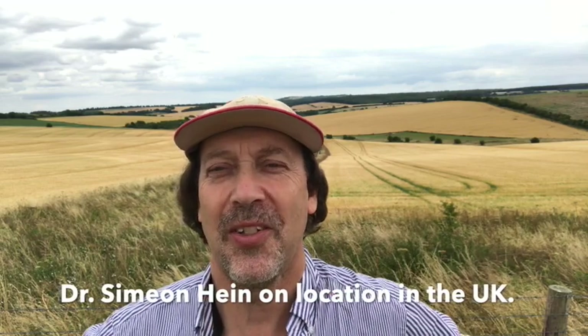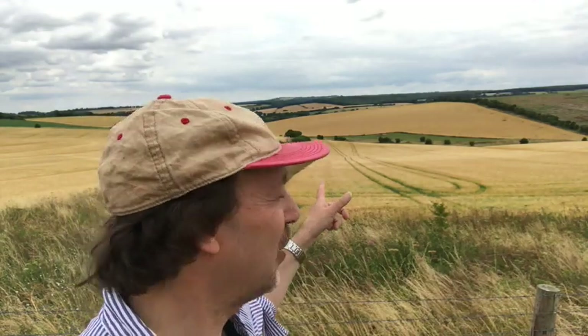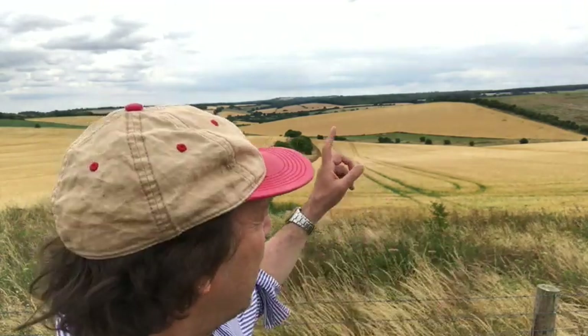Hey guys, how you doing? Welcome back to my YouTube channel. I bet you can guess where we are — take a look. This is the Devil's Den in Fifield Town in Wiltshire, UK. This is actually a very famous spot for those of us involved with crop formations, because right down in that field behind me was the site of the 1999 so-called Devil's Den formation.